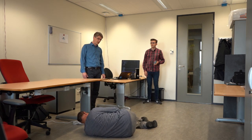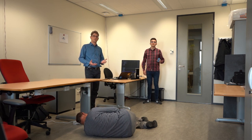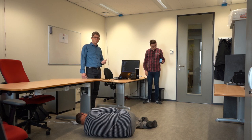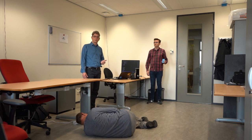As Frank lies there completely motionless on the floor, the system builds up confidence that this is really an emergency that needs attention. When the system has detected a certain level of motionlessness, it will send out an alert to the caregiver.